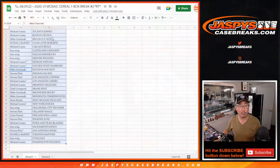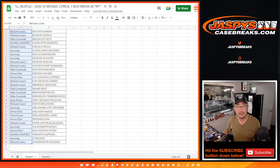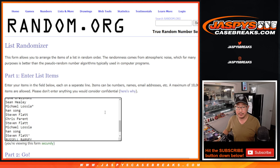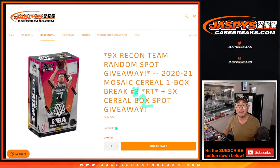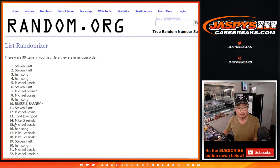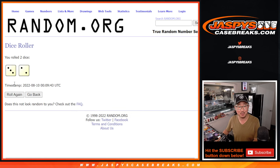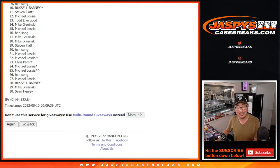All right, not bad. Let's flip back over here for our third and final dice roll. Let's gather everybody's names, and top nine will be in that recon team random. Good luck — three and a two, five times. Top nine after five.